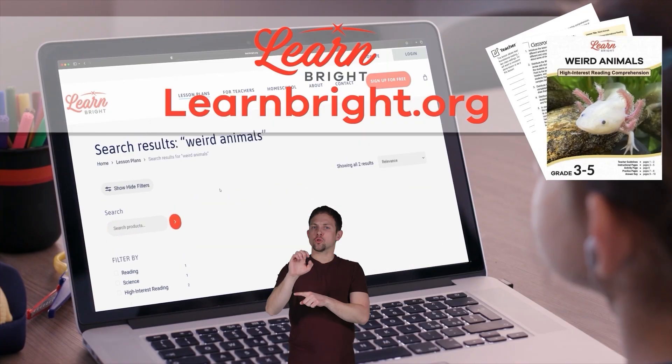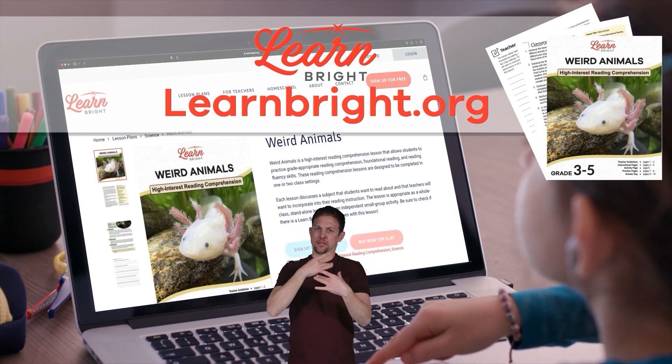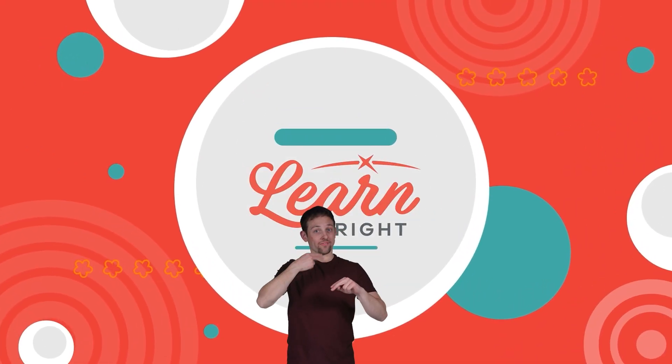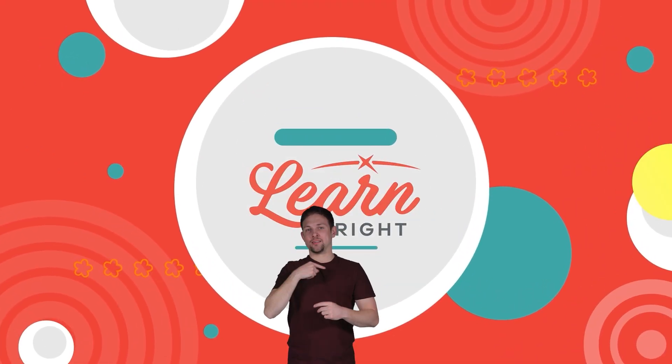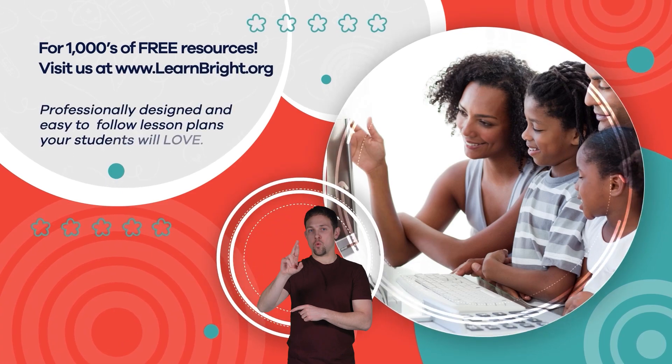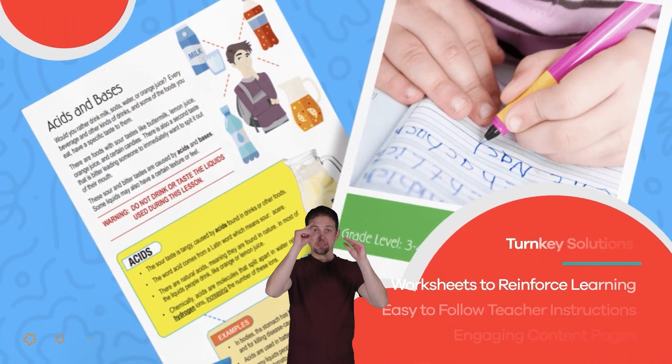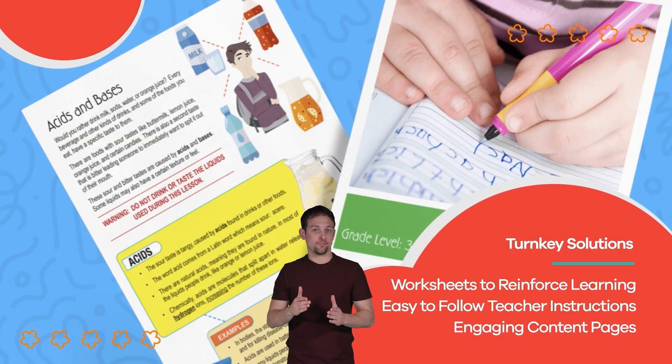Remember, if you enjoyed reading along with us today, check out learnbright.org for even more interesting lesson plans. Hope you had fun learning with us! Visit us at learnbright.org for thousands of free resources and turnkey solutions for teachers and homeschoolers.